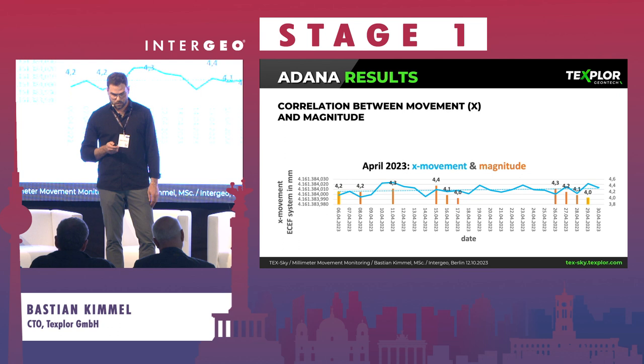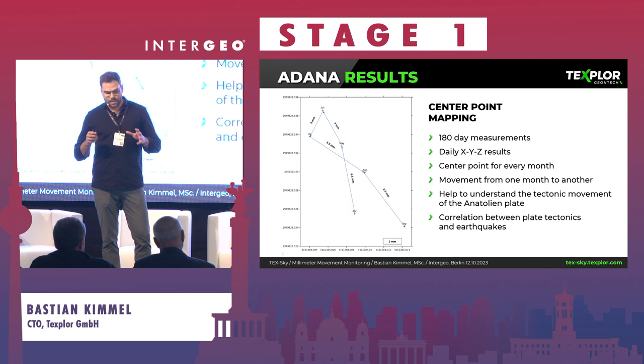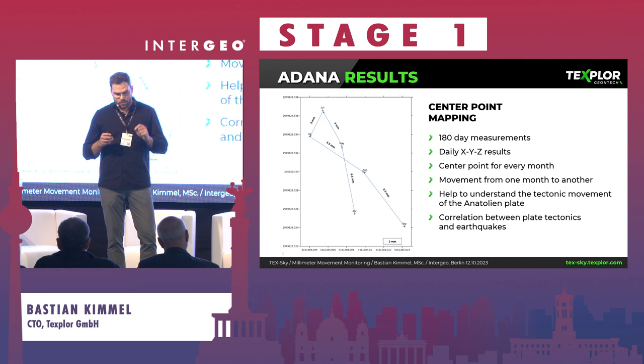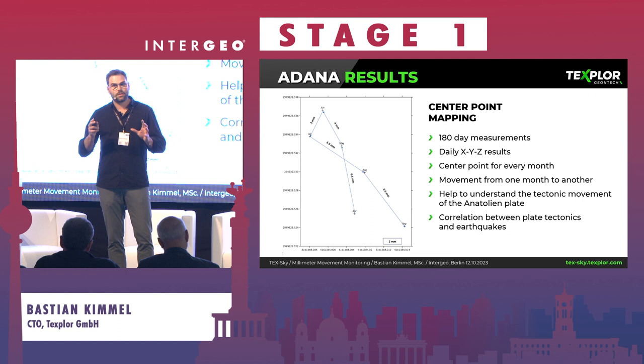We use center-point mapping. In Adana we've had our system running for over six months. We take the most accurate point from each month and plot it — so you see April, May, June, July, August, and September — allowing us to track the movement of the plate with a single point. This is already very helpful, and once our full network is established, we will have the most valuable dataset in this region and may be able to identify patterns.